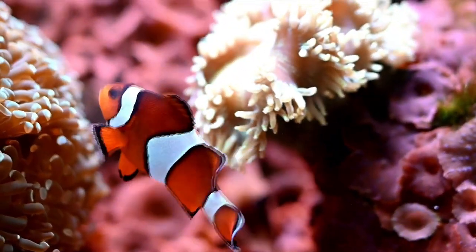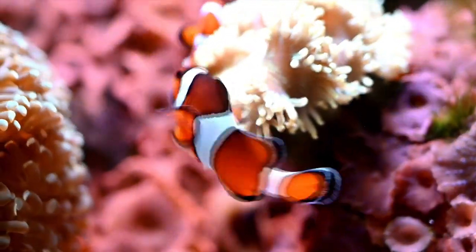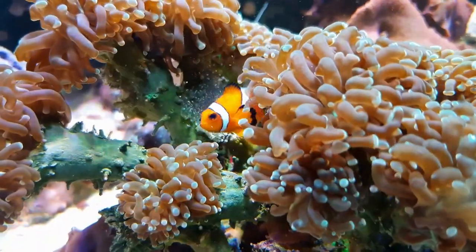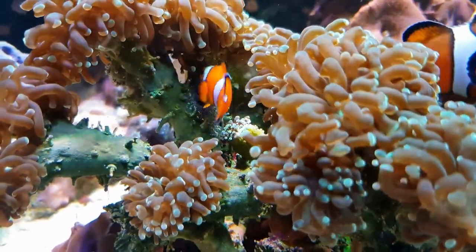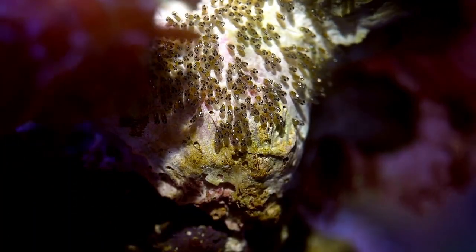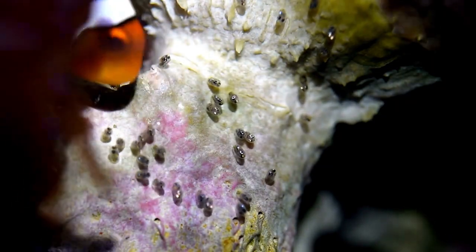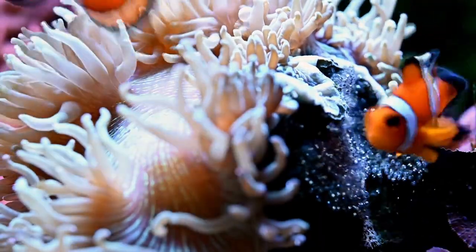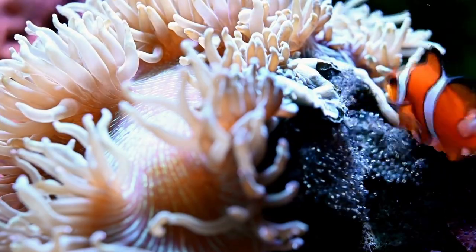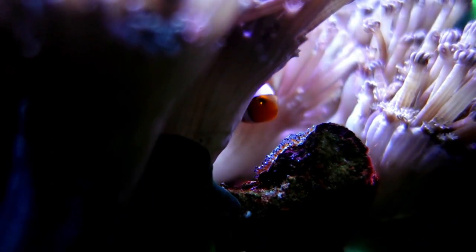Clownfish are known for their interesting and unique behaviour. When it comes to parenting and caring for their eggs, it is the male clownfish's primary responsibility to take care of the eggs. After the female lays the eggs, the male will carefully guard and protect the clutch. His diligence in tending to the eggs is crucial for their survival, and he will spend several days or even weeks guarding them until they hatch.